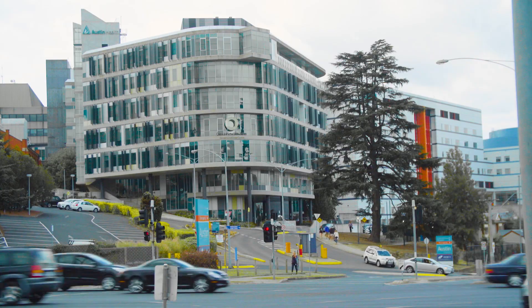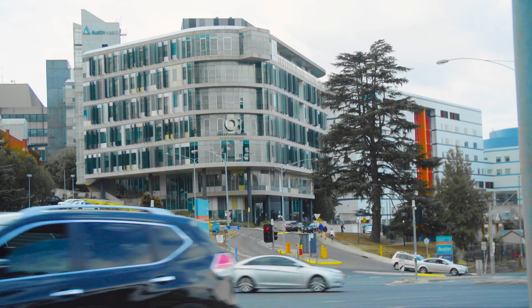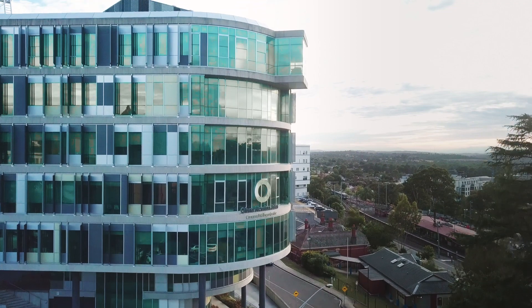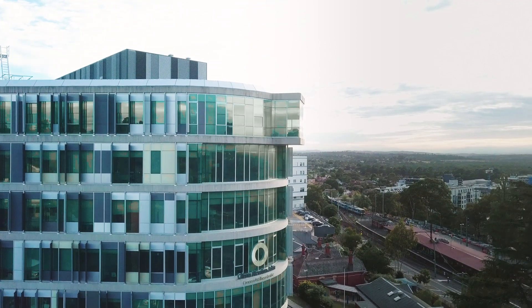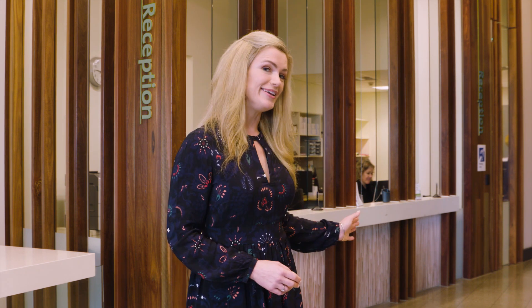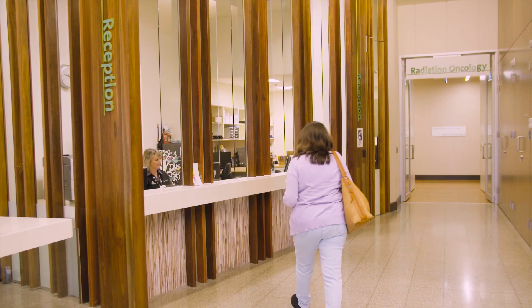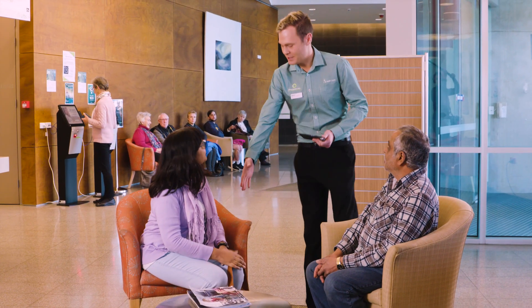The ONJ Centre is part of Austin Health and is located on the corner of Studley Road and Bell Street in Heidelberg. We've got parking and we're right across the road from Heidelberg train station if you're catching public transport. I'm standing in the main foyer on level two. This is where you'll come for your radiation therapy planning and treatment appointments. Behind me is the front desk. When you arrive for each appointment, always check in with our staff to let them know you're here. We encourage you to bring family members or friends with you to your appointments for support.